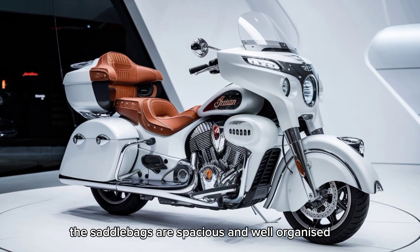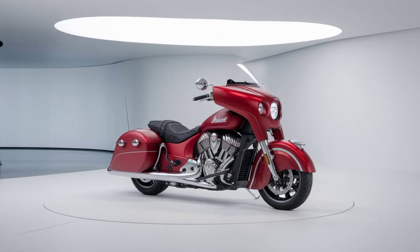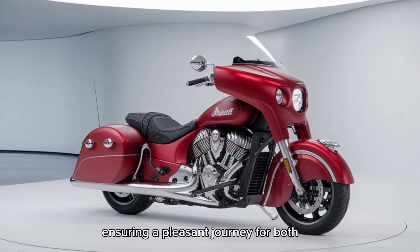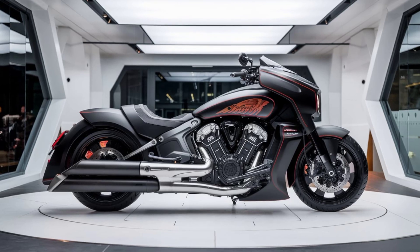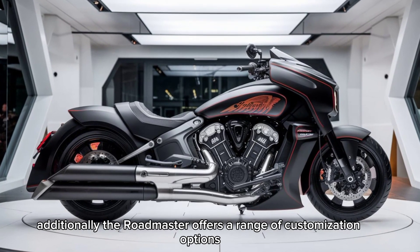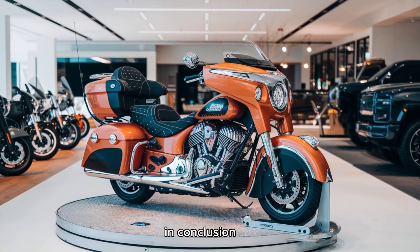The saddlebags are spacious and well organized, offering ample storage for your gear. The rider and passenger seats are comfortable and supportive, ensuring a pleasant journey for both. Additionally, the Roadmaster offers a range of customization options, allowing you to personalize your bike to your liking.